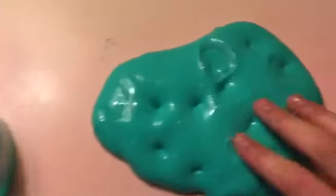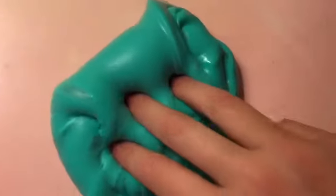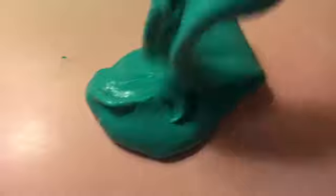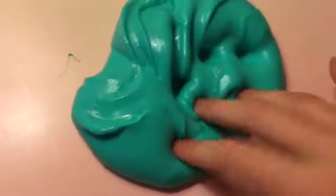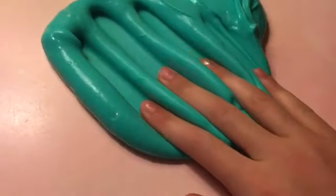I couldn't get everything out of the jar — it just wouldn't work that well — but I got most of it out and mixed it together. Sorry if you wanted to see that. It turned into this pretty turquoise color. It has a really weird texture, but I like it. It's also kind of spreadable, which is actually really cool. This was an interesting slime but I'm excited for the next one.